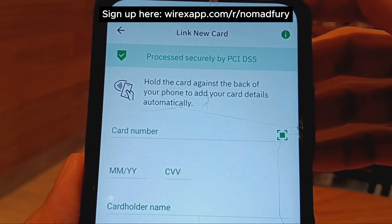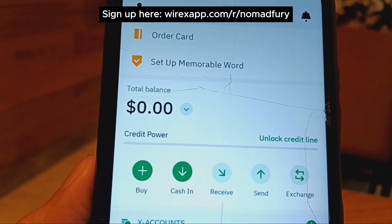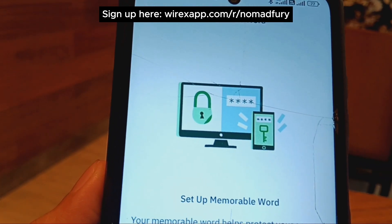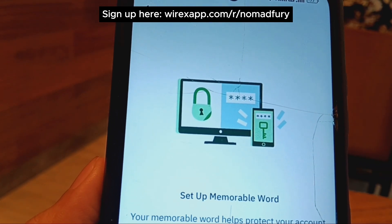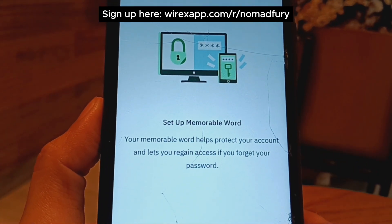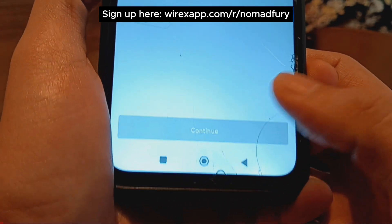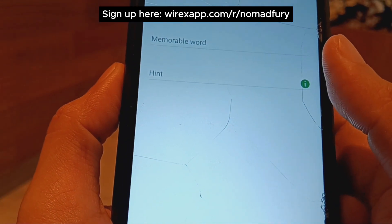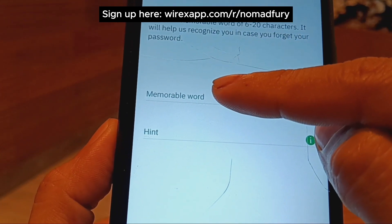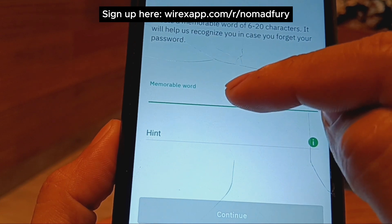Now that we know about the card, let's look at increasing security and account recovery. You can set up a memorable word to help protect your account and regain access on a different device. You set up the memorable word and a hint, then click continue.